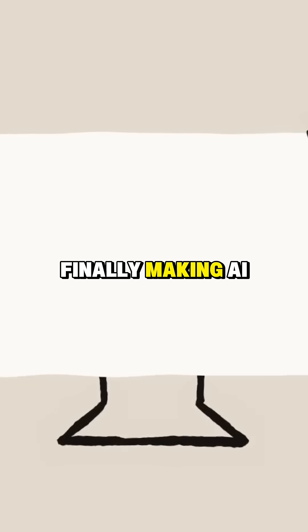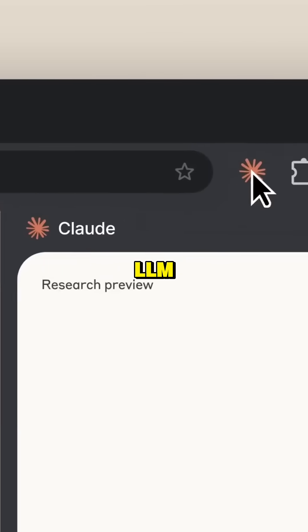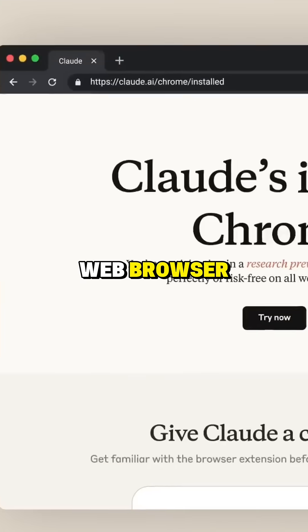Finally, making AI more accessible. Anthropic launched a Google Chrome extension for its Claude LLM. Tap into Claude's powerful capabilities directly within your web browser.